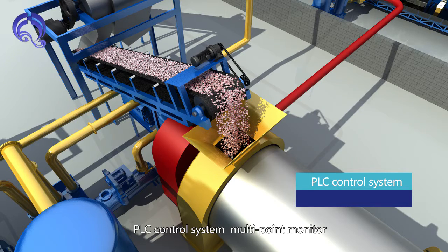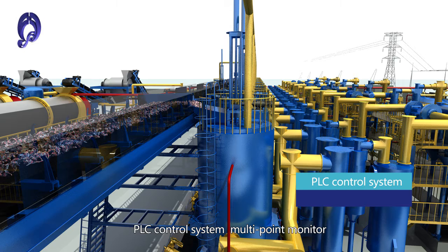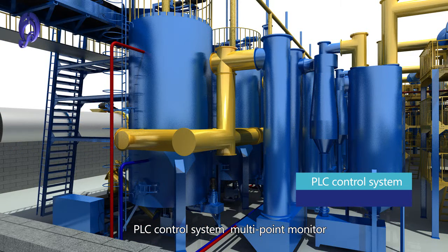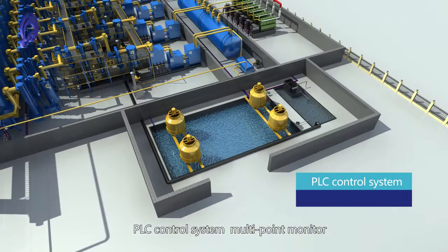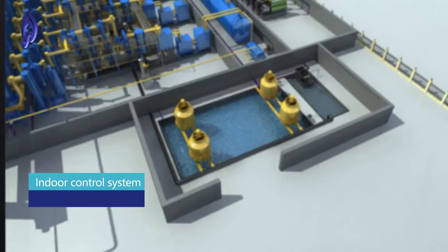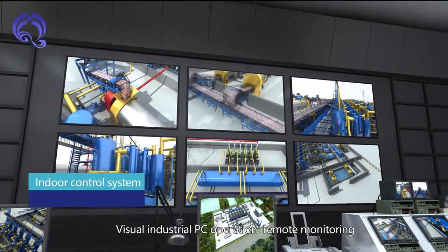A PLC control system provides multi-point monitoring. The indoor control system features a visual industrial PC operation interface with remote monitoring capability.